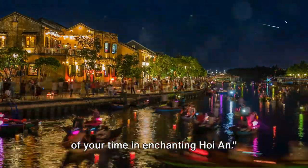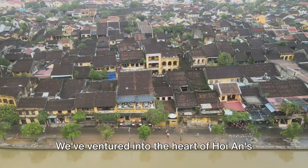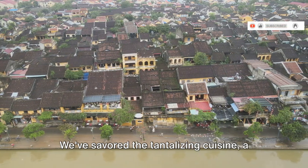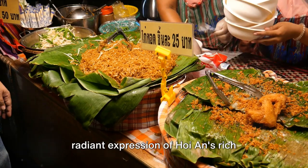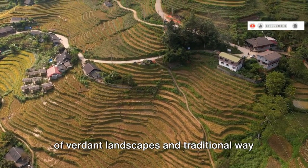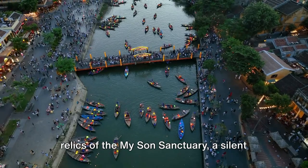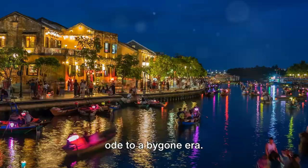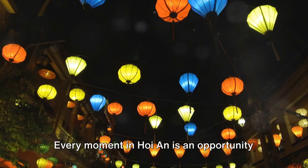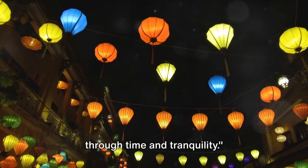As we conclude our journey, let's reflect on the enchanting beauty of Hoi An. We've ventured into the heart of its old town, savored the tantalizing cuisine, and awakened our senses in the serene countryside. We've basked in the warm embrace of pristine beaches and explored the sacred relics of My Son Sanctuary. Every moment in Hoi An is an opportunity to immerse yourself in the magic of this enchanting destination. Thank you for joining us on this journey through time and tranquility.